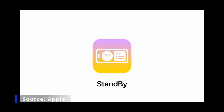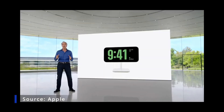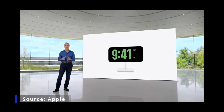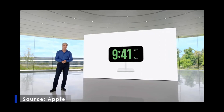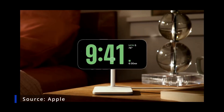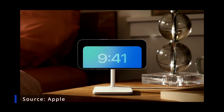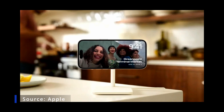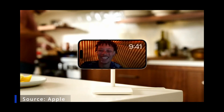We call it StandBy. Just by turning iPhone on its side while charging, you get a new full-screen experience with glanceable information designed to be viewed at a distance. It's easy to personalize — swipe up to choose from a range of beautiful clock styles, or swipe to the side to look back on your favorite moments in photos. StandBy automatically shuffles through your best shots, taking full advantage of the screen.